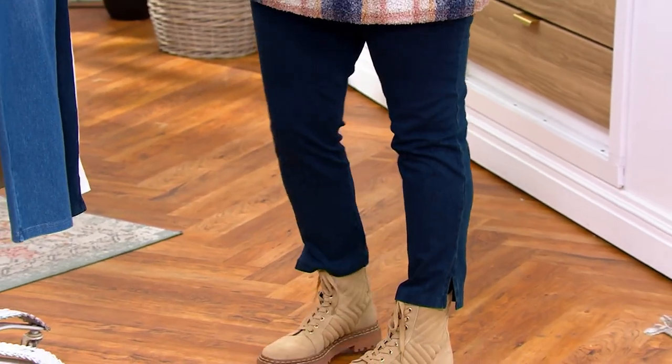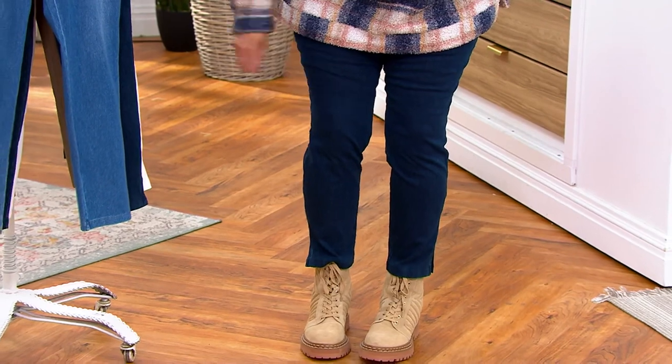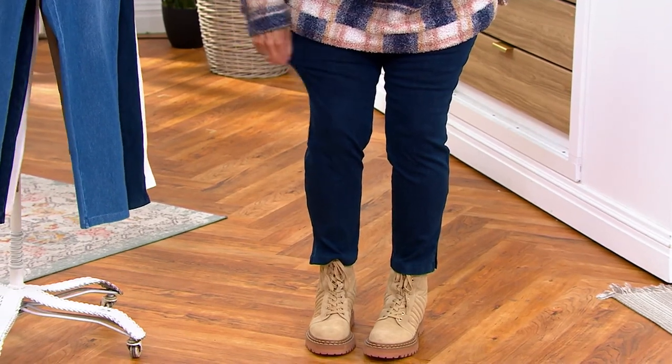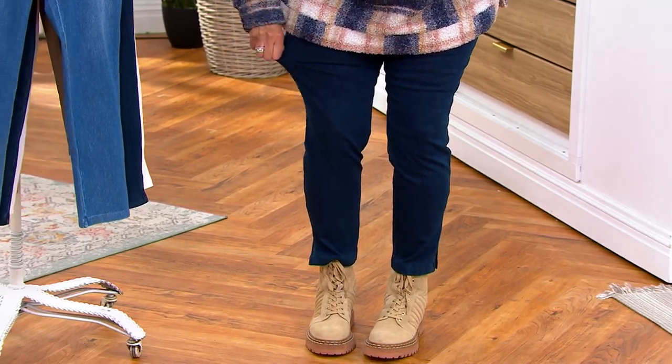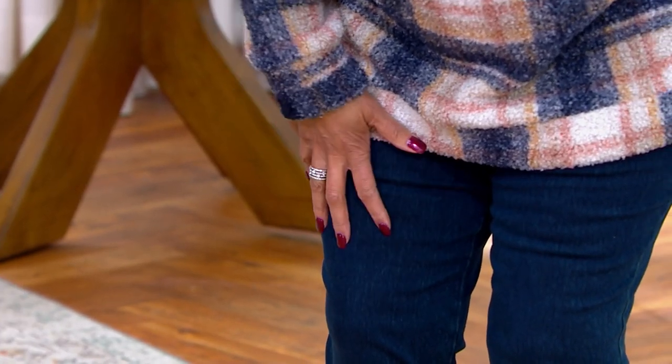I'm 5'9", wearing the dark indigo in the regular inseam, size large — it looks like just the perfect classic straight leg jean. You could go hiking, running around, doing whatever. Look at all that stretch — it's good. It feels substantial, like the quality that it is. $10.57 easy pay.